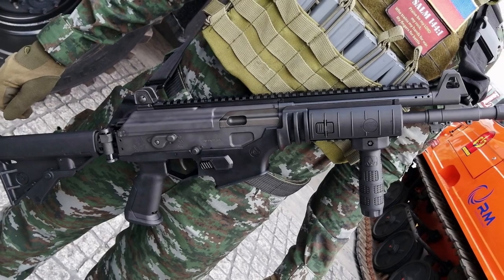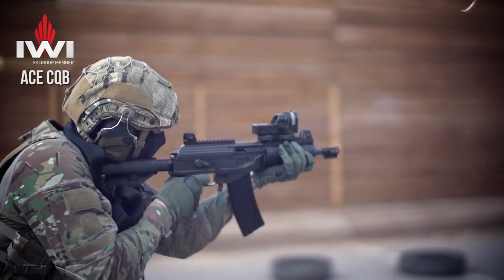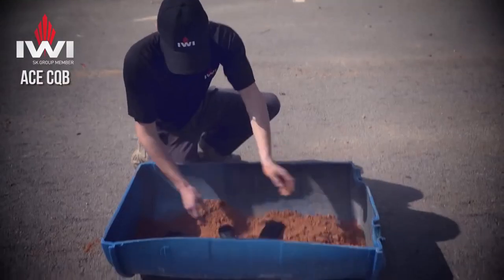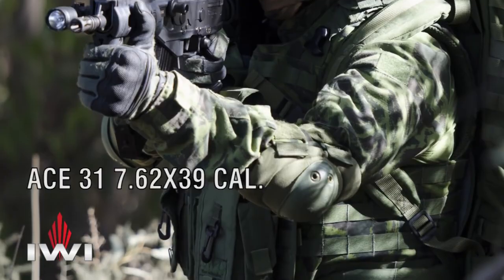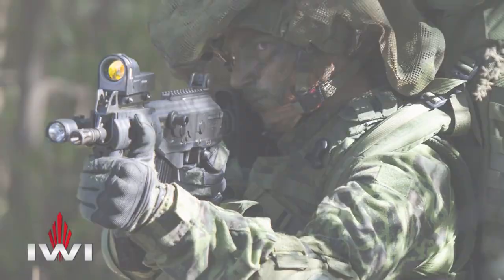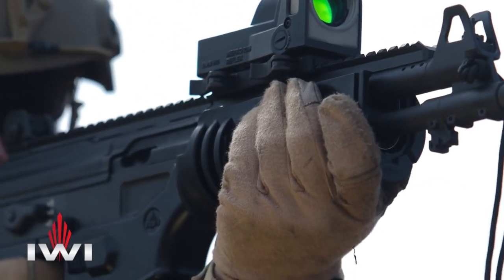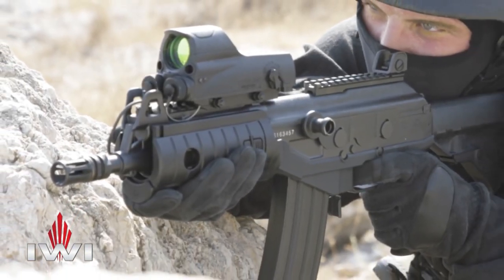Depending on the variant, the IWI ACE has a muzzle velocity of 600–915 meters per second, and a rate of fire of 620–680 rounds per minute. The 5.56x45mm NATO and 7.62x51mm NATO variants use standard NATO magazines, and the 7.62x39mm variant uses AK magazines.